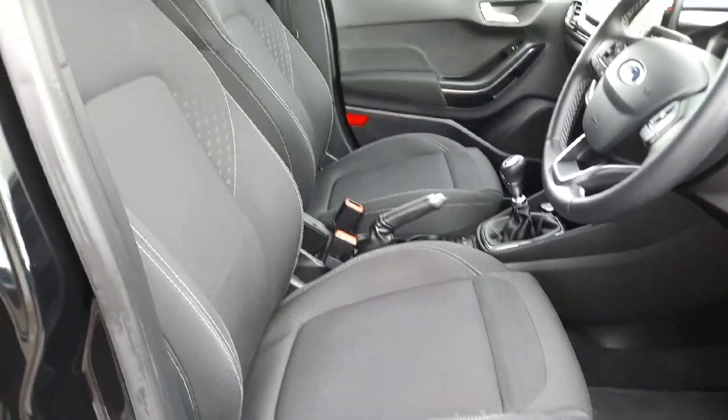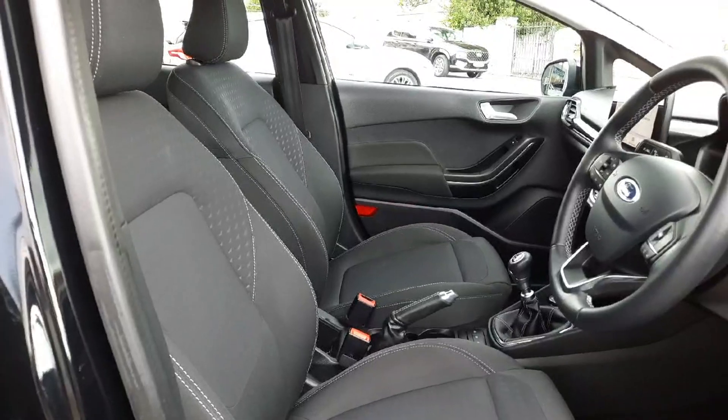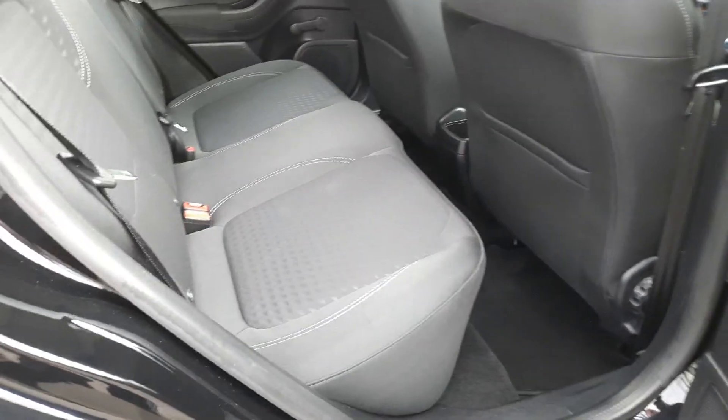Inside, as you can see, we have our black cloth interior. The black cloth carries through into the rear.